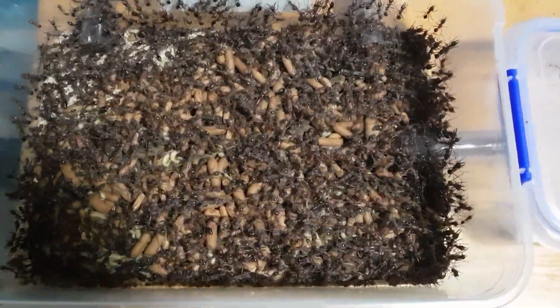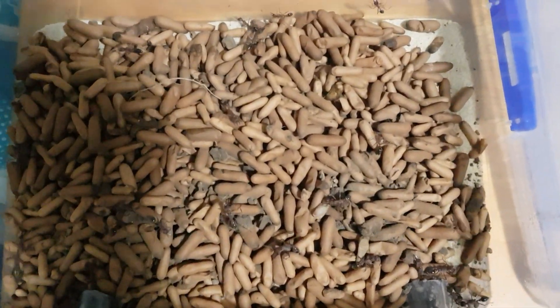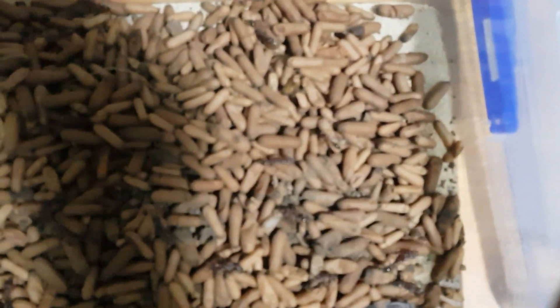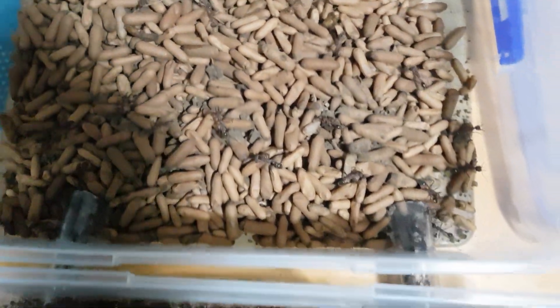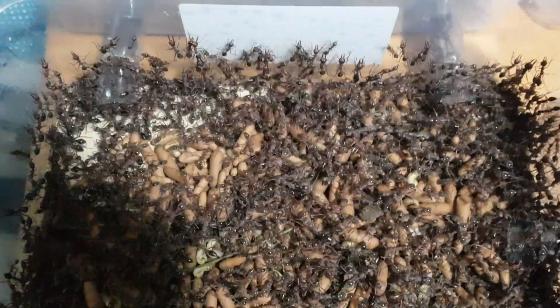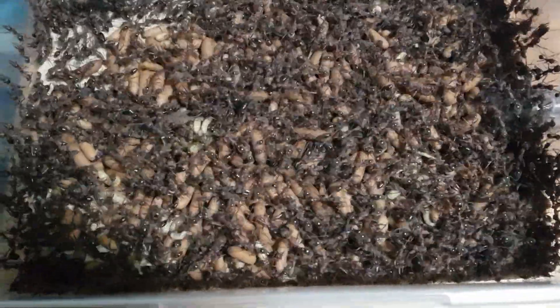This is the rescued Mimecia forficata colony from the property out at Harpers Hill. It's a very, very large colony and the queen is nice and strong.